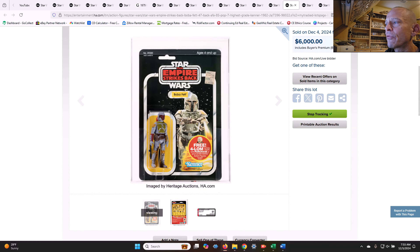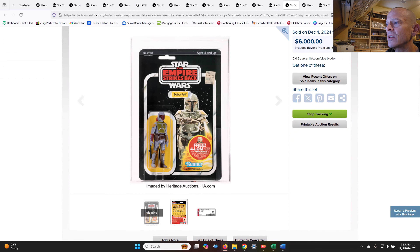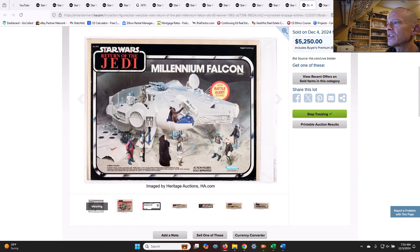We had a 47-back free-for-LOM offer for Boba Fett, AFA 85. This was population seven in the highest grade — six others in this grade. It was a punched example with a price sticker that sold at $6,000. In my opinion I think that was maybe a little high. I think we saw one recently that was an AFA 85 for this that sold in that $4,500 range, but I could be wrong on that.